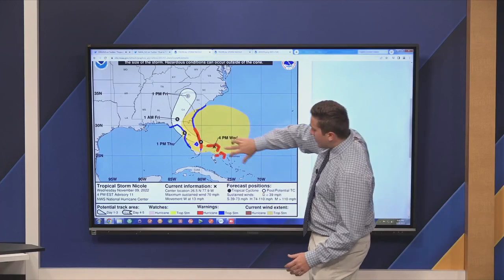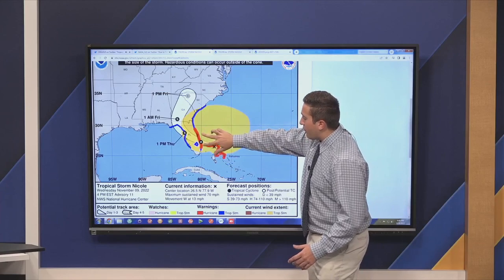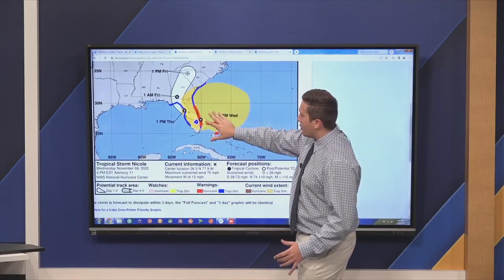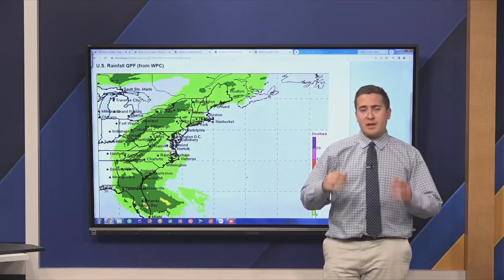Very impressive. All this red here — these are all hurricane warnings for the Bahamas as well as the eastern coast of Florida. And then tropical storm warnings here in blue, stretching all the way up towards the extent of the wind field up towards South Carolina.